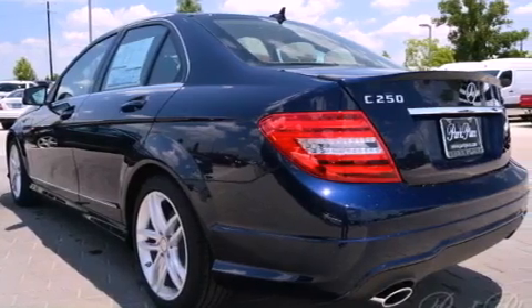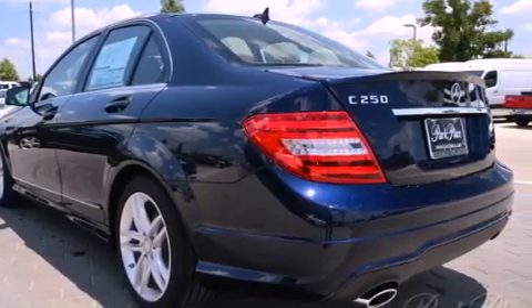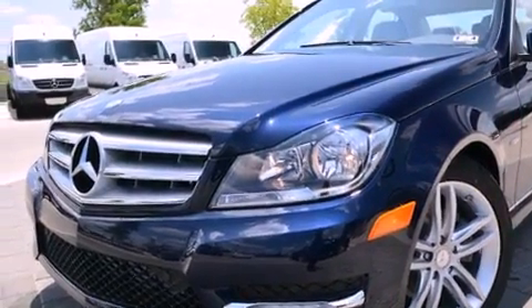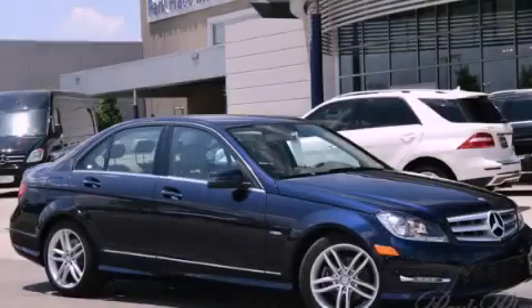With an EPA estimated rating of 31 miles per gallon on the highway, fuel efficiency does not take a back seat. Stop by today and test drive this vehicle for yourself.